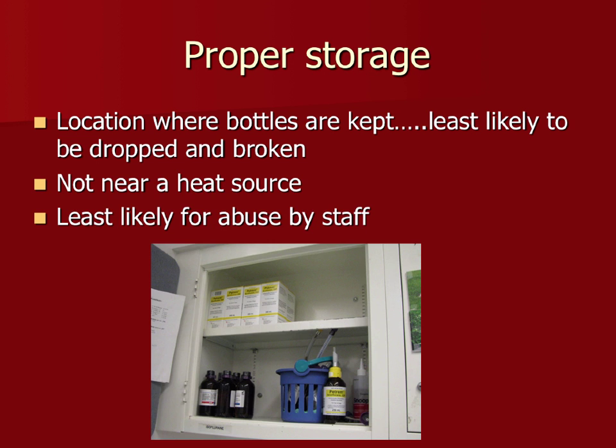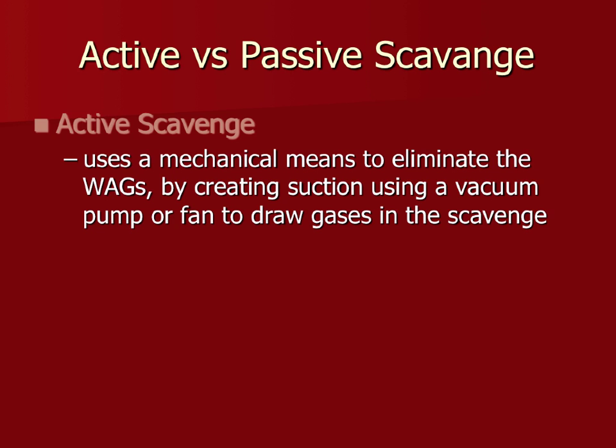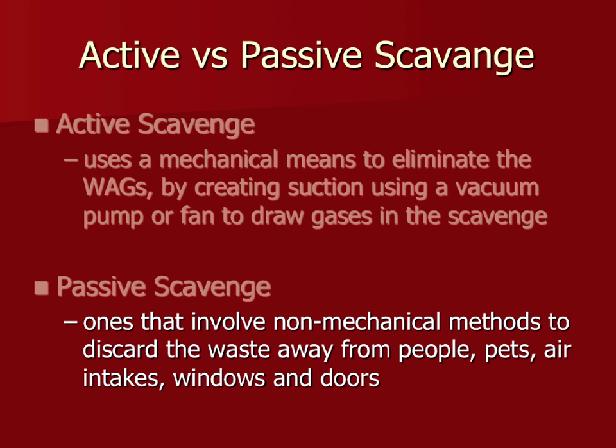Active scavenging uses a mechanical means — suctions and vacuums — to literally pull waste anesthetics out of your machine and into a different environment. Passive scavenging has no active mechanism; it relies on airflow itself moving down a long tube, either out a separate port in the building, out a window, or into a Farr canister.